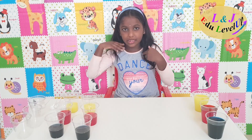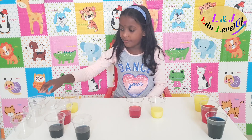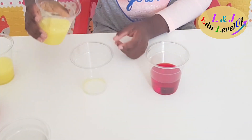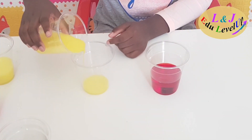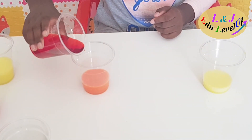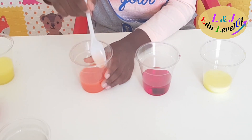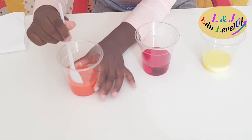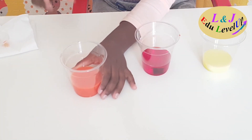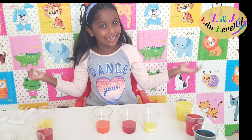I'm going to mix the primary colors and see which secondary color I get. Now I'm taking yellow and red. I mix yellow and red — let me see which color I will get. Wow, can you guess which color I got? Yes, it is orange! If we mix yellow and red, we get the secondary color orange.